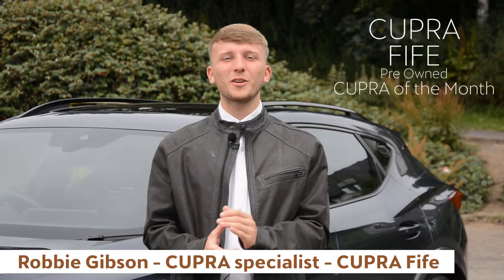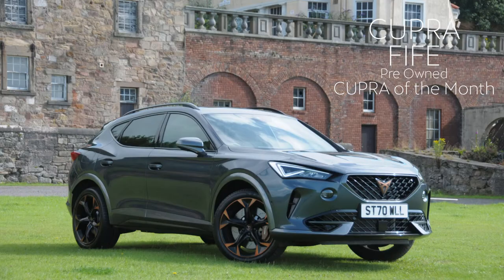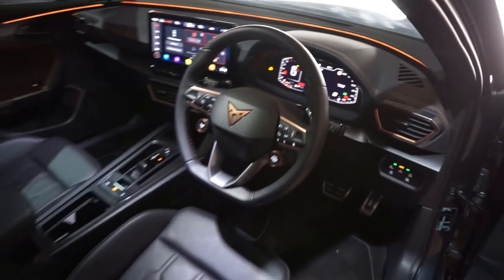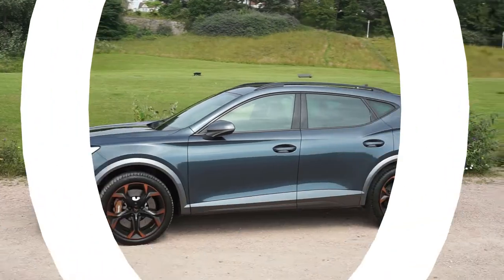Hi, Robbie from Cupra 5 Crocodi. I just wanted to let you know about our pre-owned Cupra car of the month. This month's car is the stunning Cupra Formentor VZ edition, which is just one of only 100 in the UK.